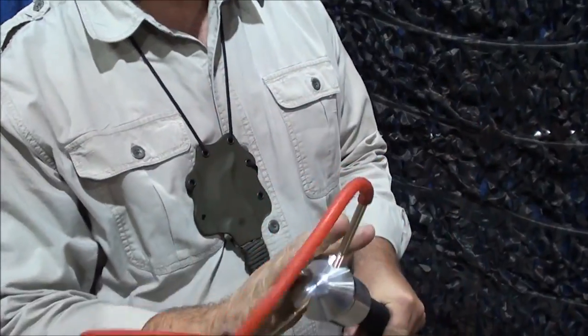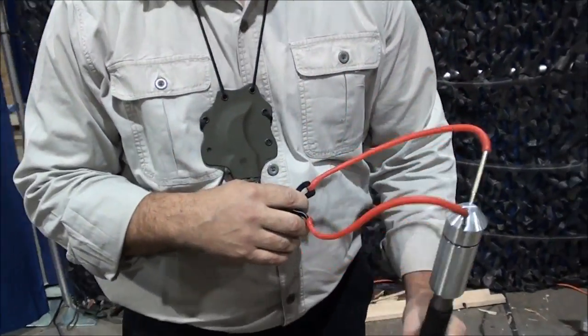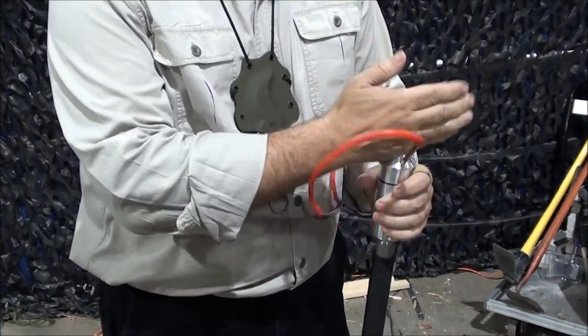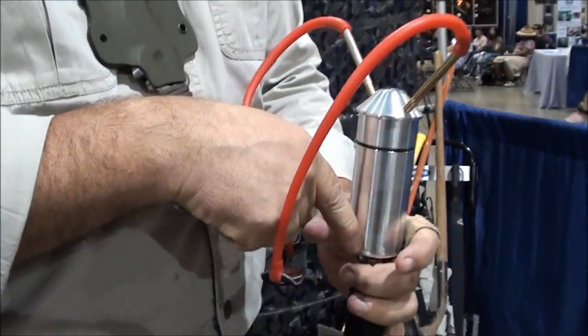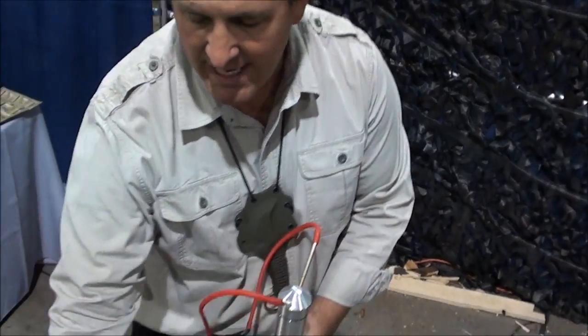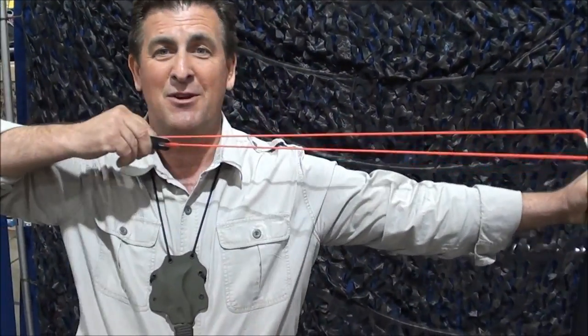We also have another accessory that we just came out with — it's called the Z-Sling. Basically the Z-Sling is my version of multitasking to the nth degree. All of these components store on the inside. This is anodized aluminum — really lightweight but very strong. It threads into the bottom of the Tactical or the Extreme, either one. It allows you to go out there and handle and take care of small game with no problem.